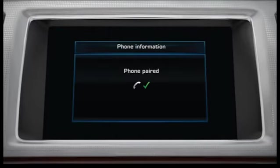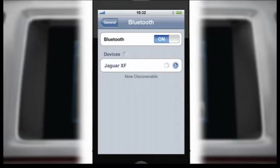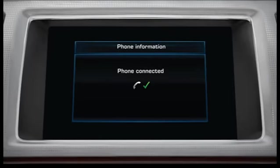If pairing has been successful, a confirmation message will appear on the touch screen display. The vehicle will then continue to automatically connect to your phone. Once connected, a confirmation message will appear on the touch screen display.